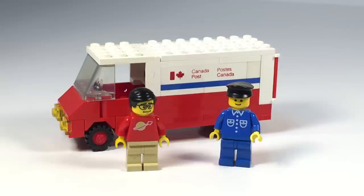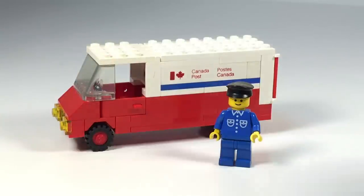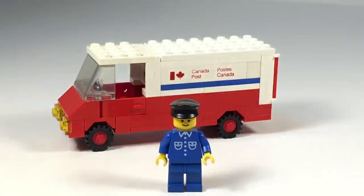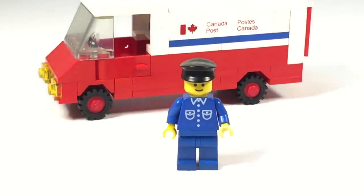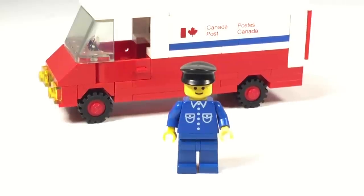Pretty much the parts are relatively common. The minifigure is common. This is 1984, so you just got the standard grand minifigure and a regular work outfit. Nothing unusual there.